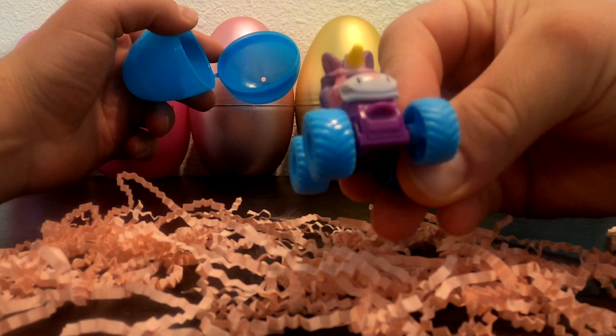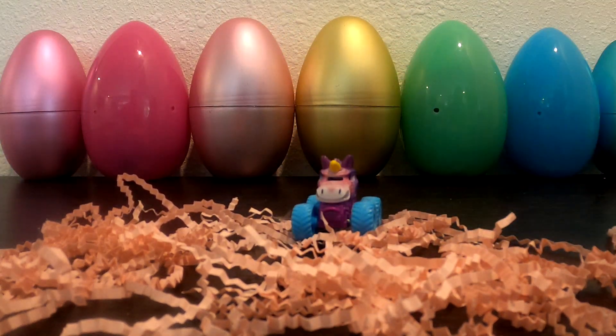Who do you think is inside the blue egg? It's Sparkle Smash! Check that out — that's so cool! Got that on our first egg!